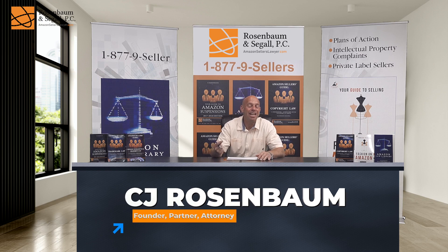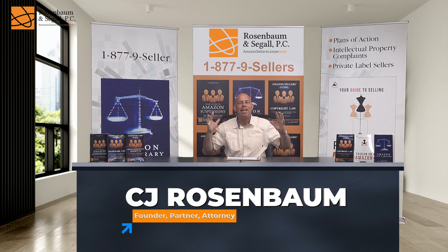Design patent complaints against you can sink your great ASINs. We're going to be talking about today how you can get those ASINs reactivated.